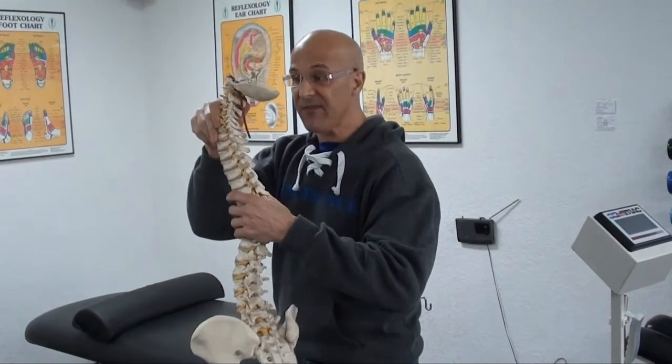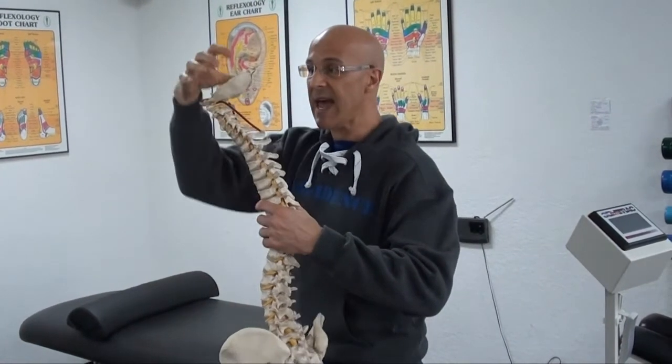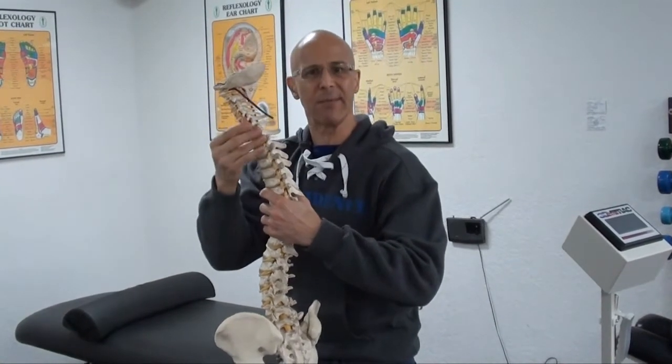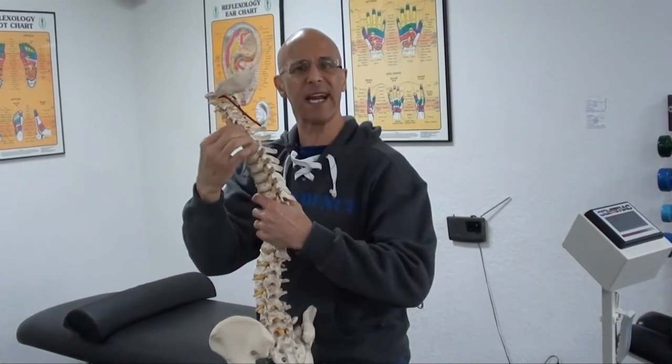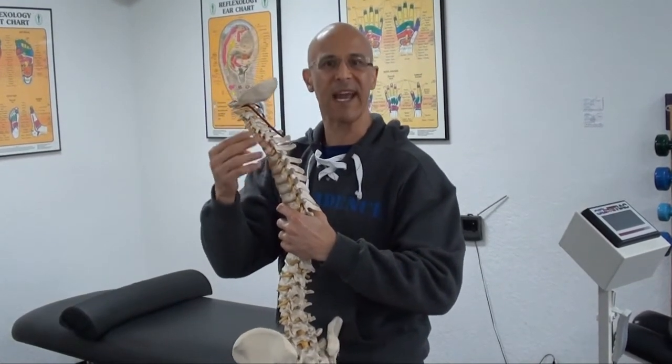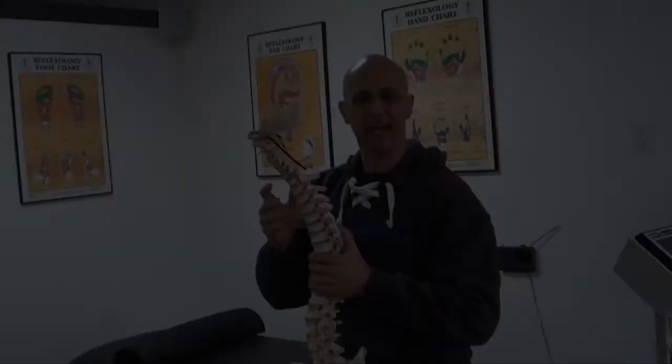When we bring our head forward, look what happens. The head being 12 pounds is putting an excessive amount of load upon the ligaments, upon the muscles, irritating these nerves, causing degeneration, causing nerves to become inflamed and giving you pain.